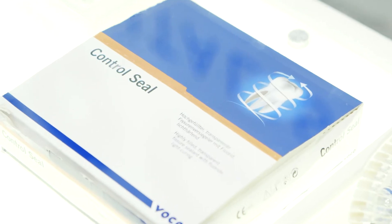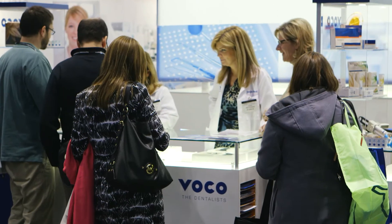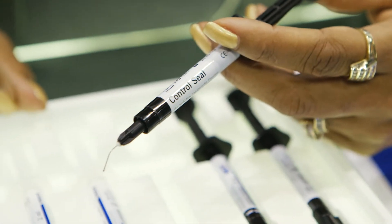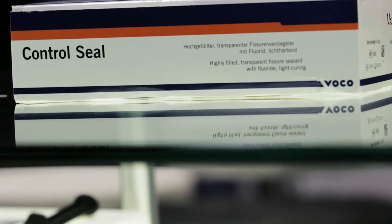My name is Davita Johnson and I'm Director of Marketing for North America, covering Canada and the United States. Control Seal is our newest sealant on the market. We have another product on the market called Grandioseal, which is a nano-based material, 70% filled. But Control Seal is a transparent pit and fissure sealant that is 55% filled, which is unheard of in the marketplace.